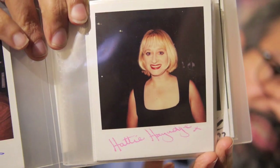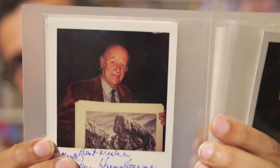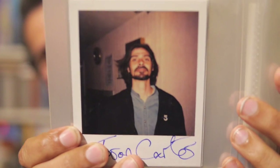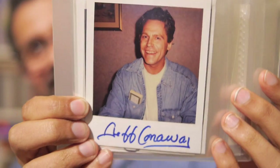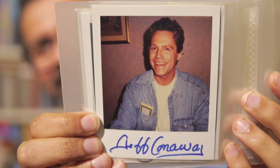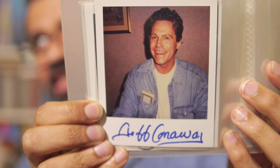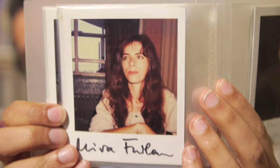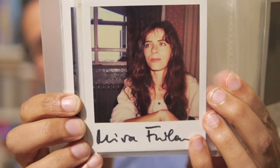Hattie Hayridge. Ray Harryhausen, as I mentioned before. Jason Carter. Tony Todd. Jeff Conaway — he was a lovely fella, this was at a Blackpool convention. Mira Furlan, who decided she's not going to look at the camera — she decided to look just off-camera, apparently she prefers to do that.